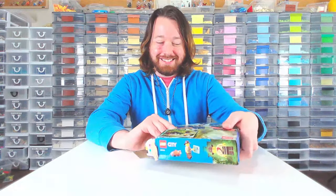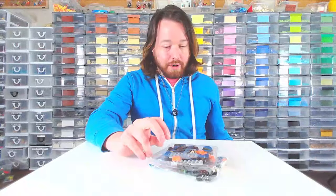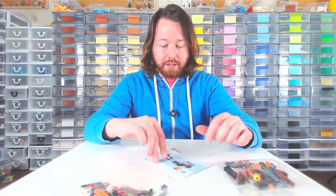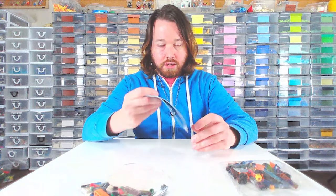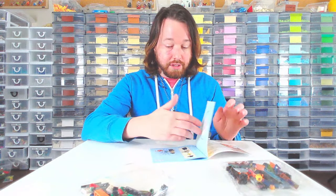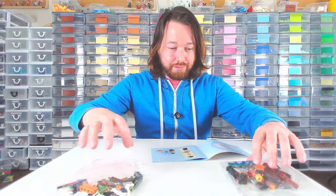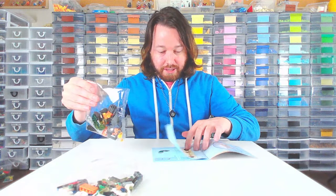Still annoyed. Doesn't look very good, so... oh well, it's on YouTube now. Okay, so it's two little bags and a little ATV, which I should have known because it's in the name. Really, I wanted this one for the red raccoon. So that's exciting.